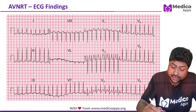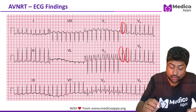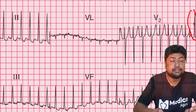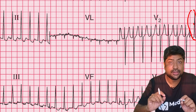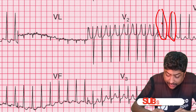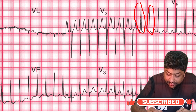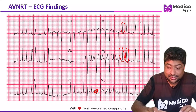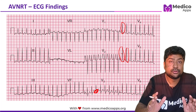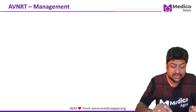Let me show you an ECG which will further demonstrate it. You can see a very narrow QRS complex. If I zoom out, you will see that there is no visible P wave, because the P wave gets buried in the QRS complex. It is very difficult to find a separate P wave — this is a typical ECG which may be given in the examination, and such ECGs have already appeared.